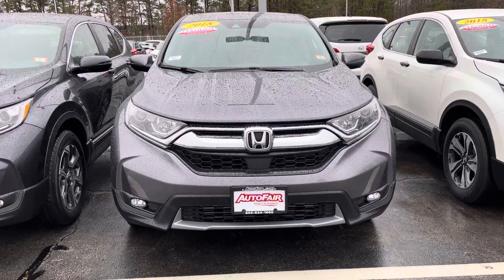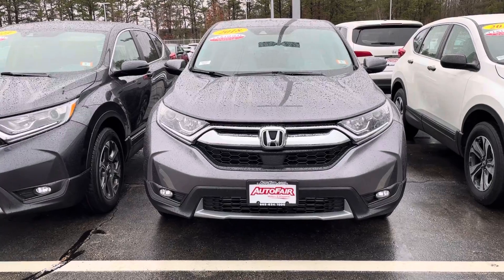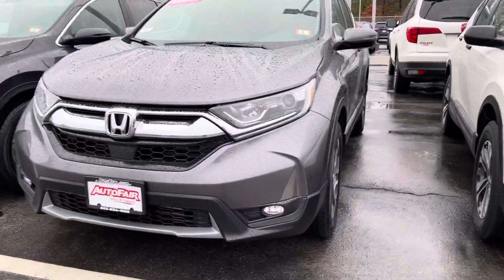This is the 2018 Honda CR-V that you are looking at. This is the modern steel with a gray interior. You'll notice it's got fog lights.